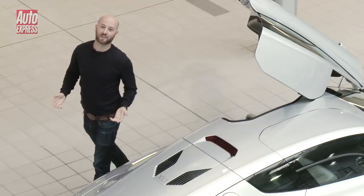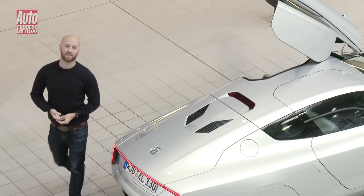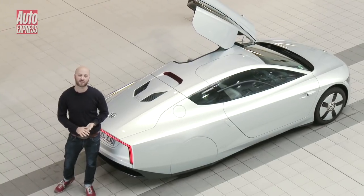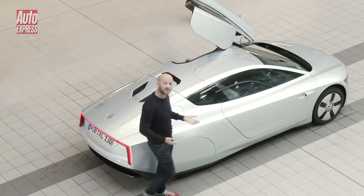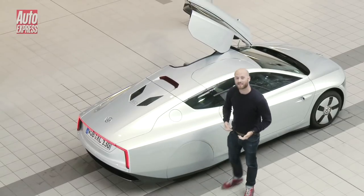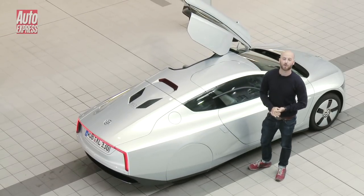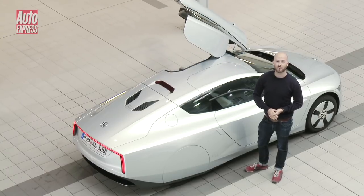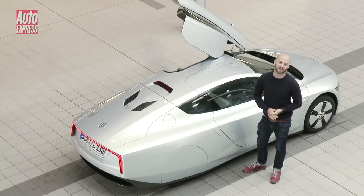It's easy to be cynical about cars like the XL1, but once you've seen and experienced it for yourself, it's hard not to be seduced by the cutting-edge technology on board. It could be the shape of the future, and in some ways it's even more exciting than the latest crop of hybrid hypercars. But don't worry — it's still going to be quite a while before this is what the next VW Golf looks like.